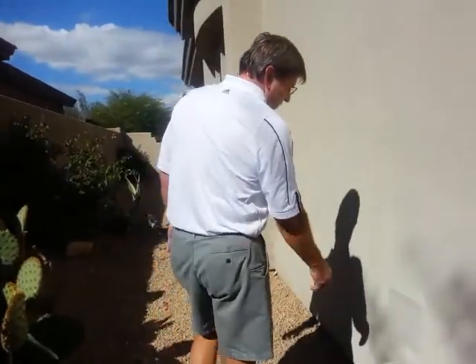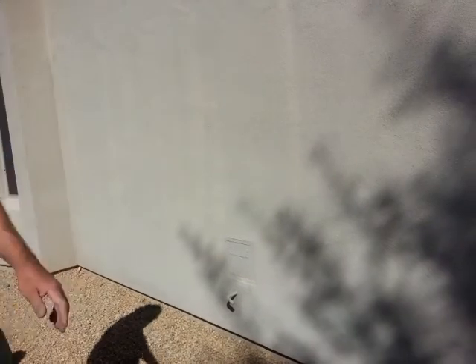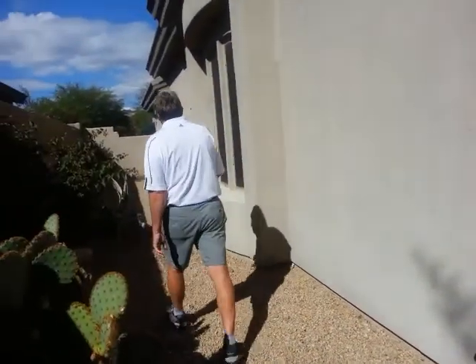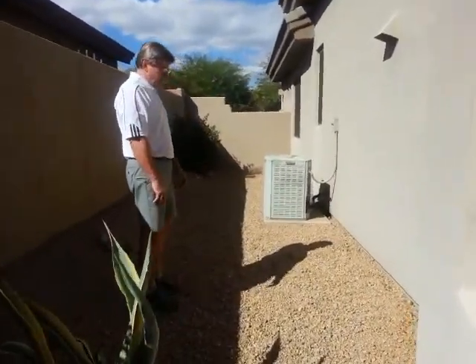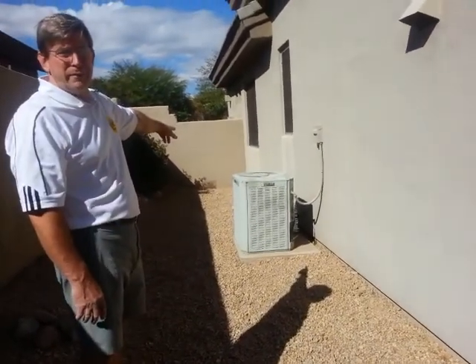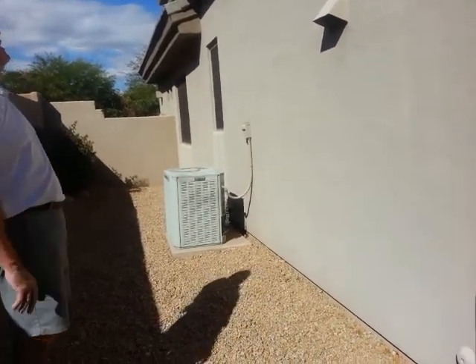This is a drain for the fire sprinkler system that's inside the house. Everything looks good in there. Down at the end, on the wall, the drain is plugged. You want to make sure you keep all this area clear so any water can run out.